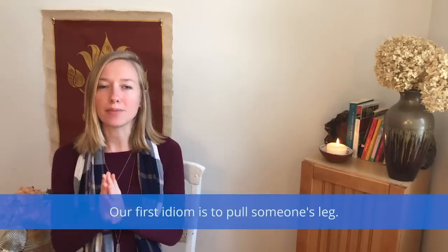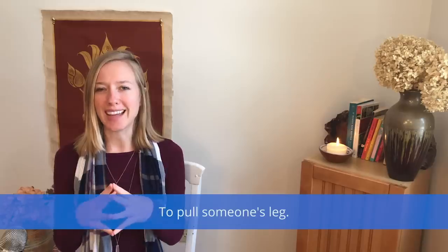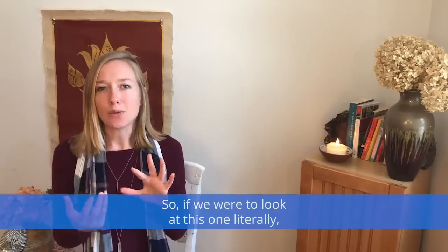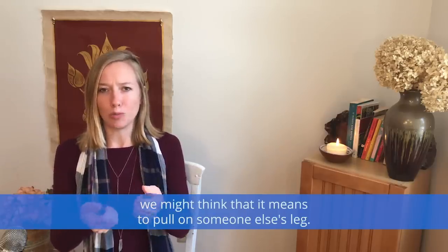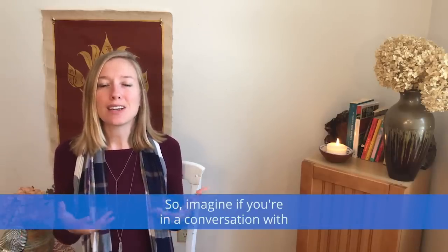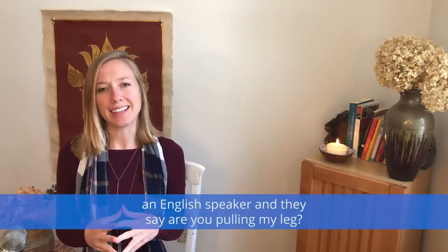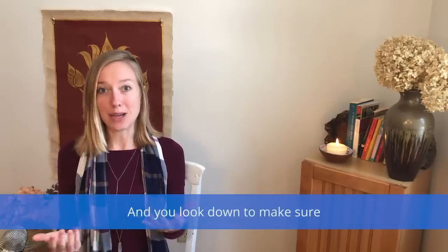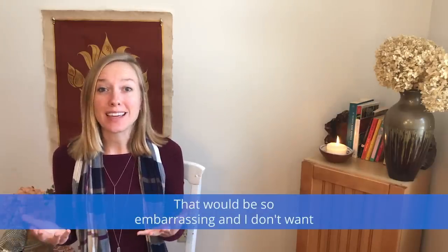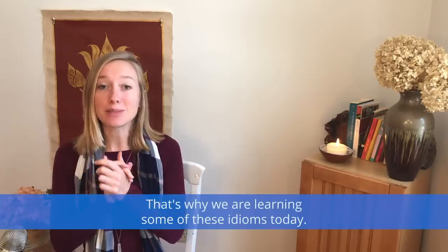Our first idiom is to pull someone's leg. So if we were to look at this one literally, we might think that it means to pull on someone else's leg. Imagine if you're in a conversation with an English speaker and they say, 'Are you pulling my leg?' and you look down to make sure you aren't accidentally pulling their leg. That would be so embarrassing, and I don't want that to happen to you — that's why we're learning these idioms today.